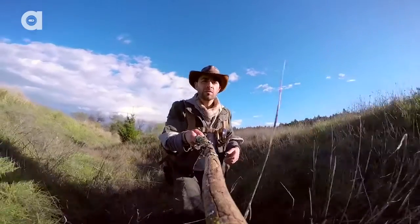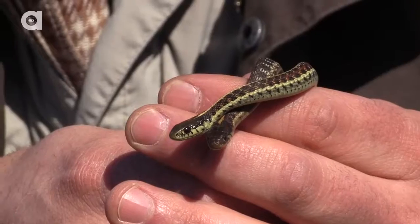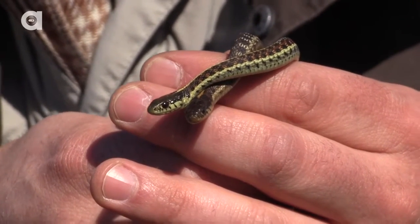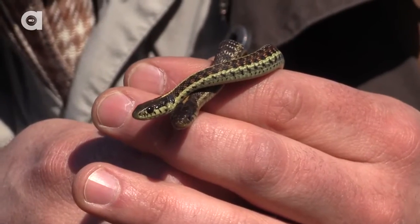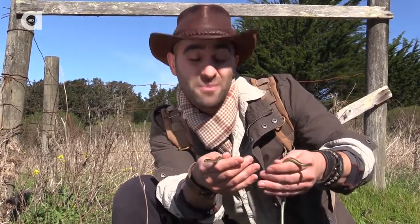And then there are the encounters that happen so quickly you aren't even prepared for them. I flipped over this board over here, and before the cameras could even get turned on, I found two little coast garter snakes. I'm guessing these two snakes are probably from the same clutch, so it could be brothers or brother and sister. And they're actually pretty calm at this point — by the time you got the camera turned on, Mark, I was able to handle them a little bit.